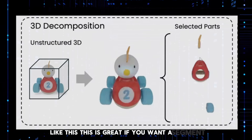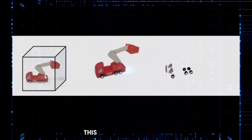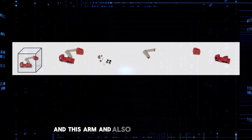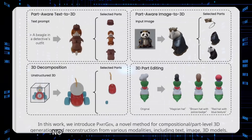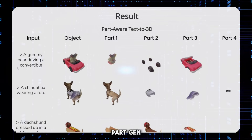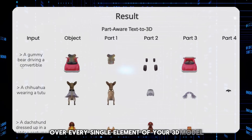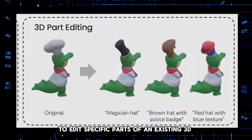This is great if you want to segment a particular thing in an object. For instance, if you input a toy truck, you can break it down into the wheels, the arm, and other parts of the truck. Need to change the hat on your detective beagle? No problem, just select it and tweak away. Want to swap out the wheels on that gummy bear's convertible? Easy peasy. PartGen gives you fine-grained control over every single element of your 3D model. You could also use a prompt to edit specific parts of an existing 3D model.